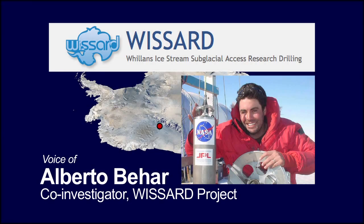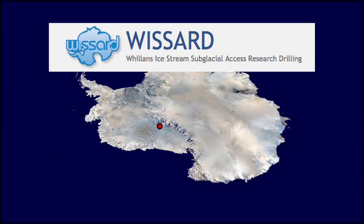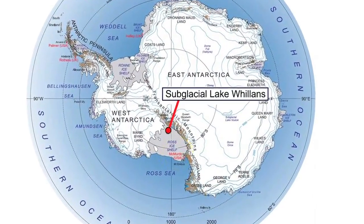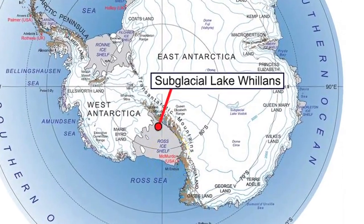I'm Alberto Bihar, and I'm one of the co-investigators on an international expedition called WIZARD. Our destination was Subglacial Lake Willans, in one of the most remote areas of Antarctica.